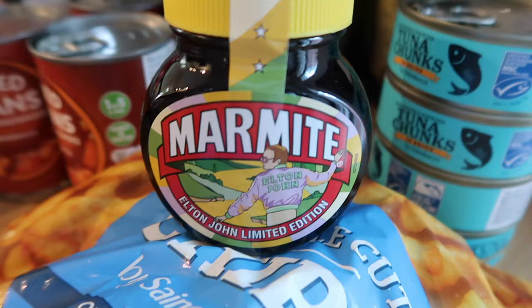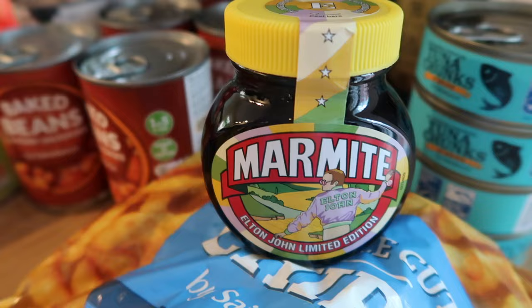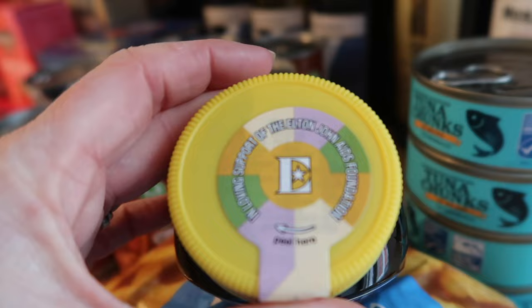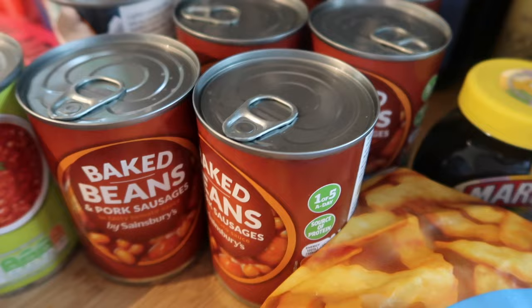Lidl have stopped doing their own Marmite in our store — they discontinued the closest one to Marmite I've ever found. This is actually Elton John Marmite, which is interesting — it's for the Elton John charity. That was just the only one they had.